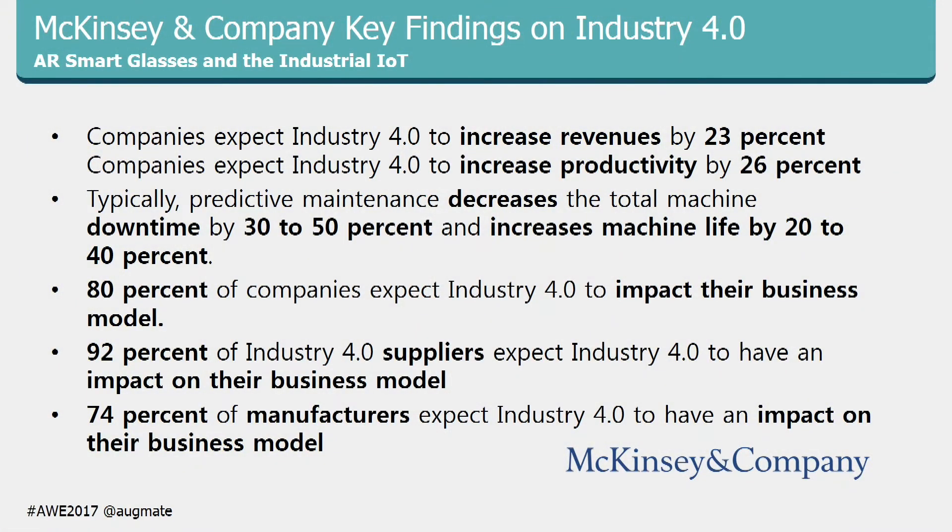Some statistics on Industry 4.0 from McKinsey: companies that adopt Industry 4.0 can expect about 23% more revenues, 26% more productivity, 30% to 50% less downtime, and 20% to 40% increases to machine life. 80% of companies believe Industry 4.0 will affect their business model — for example, companies will put equipment into their factory that they don't own, but the data goes to the cloud, gets analyzed, and can be accessed from anywhere.